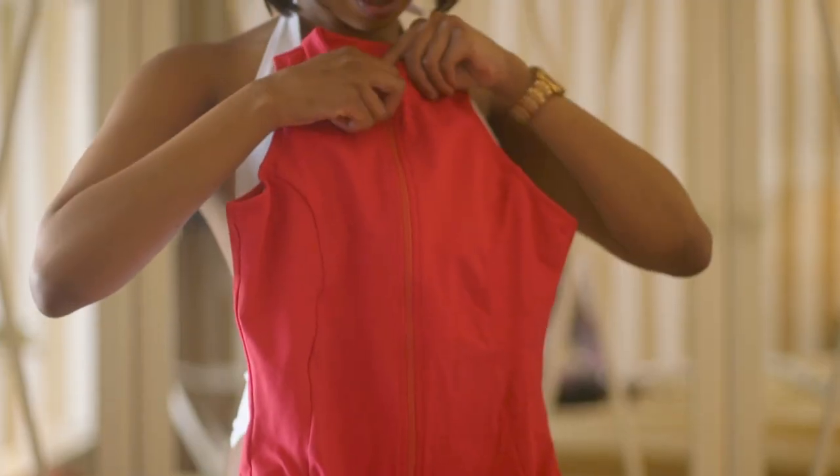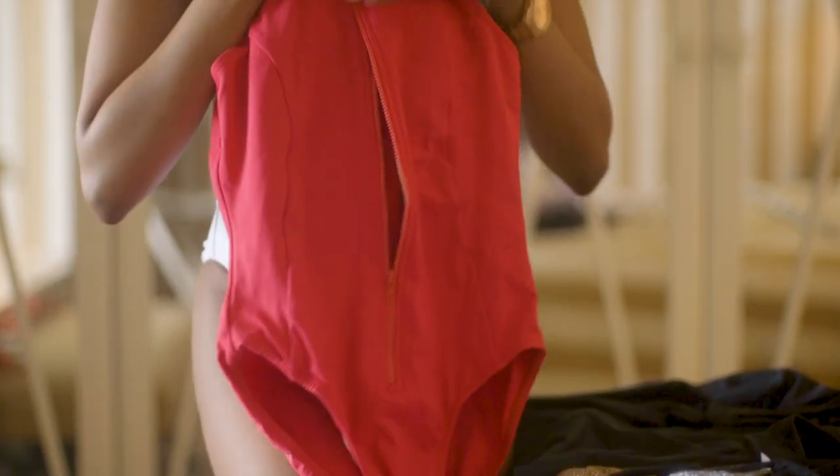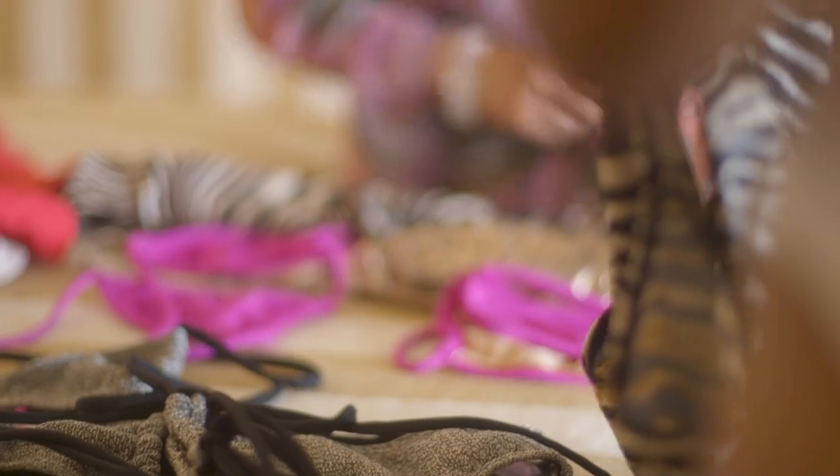What are some of the trends we can see right now when it comes to swimsuits? The trends will definitely be towards bright, bold colors — something to make us feel happy, something to make us feel positive about the future. Definitely African prints. African prints are huge, and I think that's great because it's our country and it's trending, and next year is going to be even bigger and stronger.